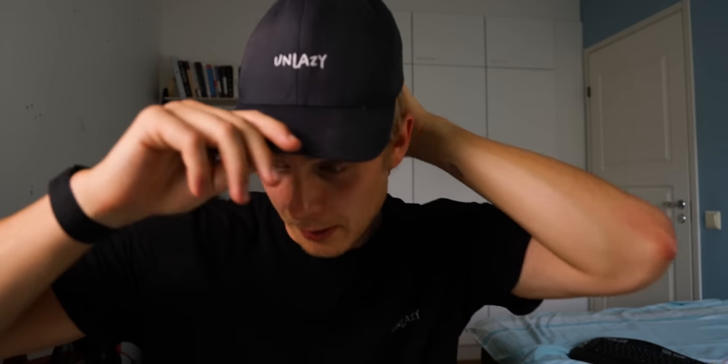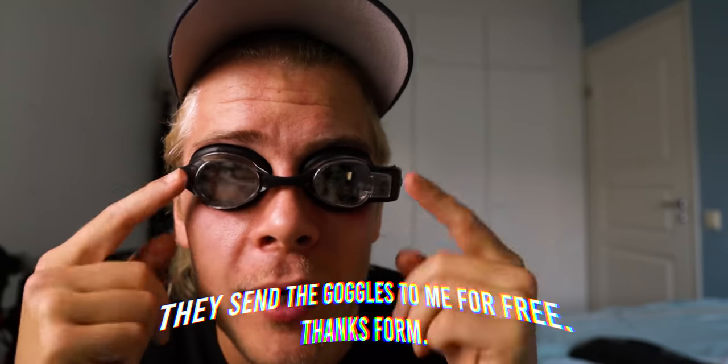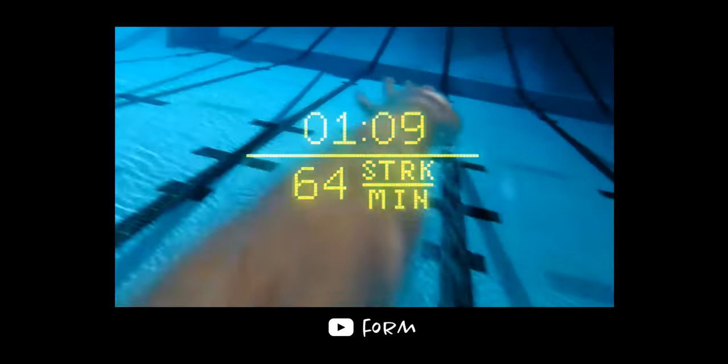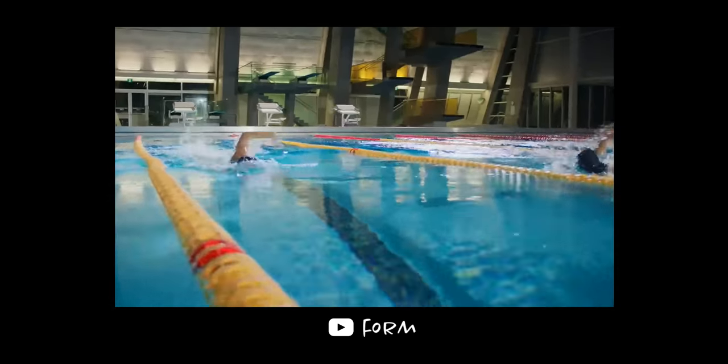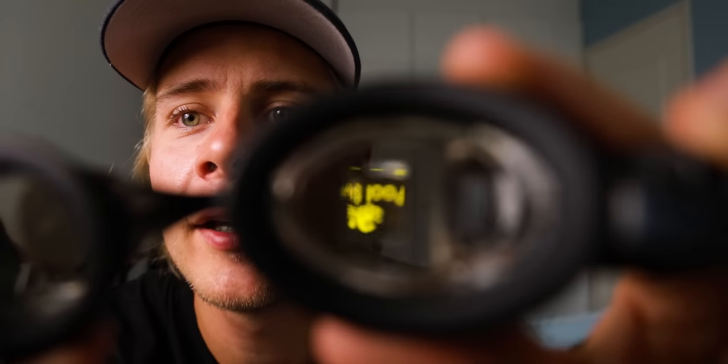I'm sweating. Gadget number three: smart swim goggles. These are the Form Smart Swim Goggles. They are goggles with a screen, and this screen can literally show you data right in front of you while you swim. Can I turn it on and can you see it? Oh, you can see it! See that yellow thing.